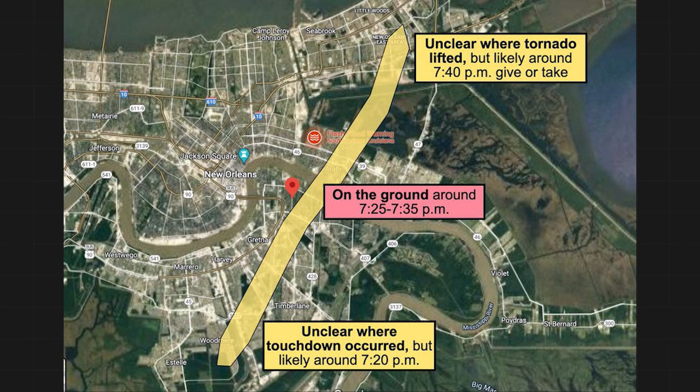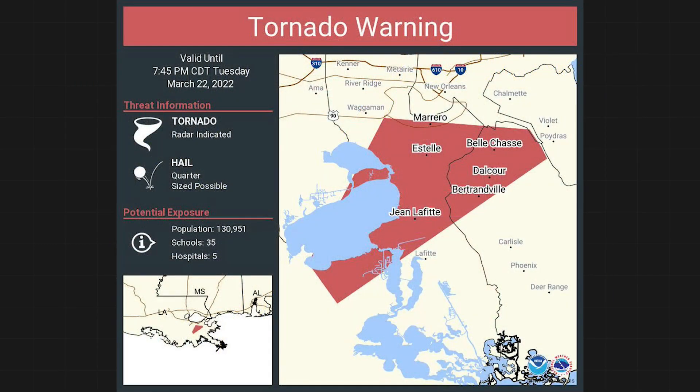12,000 customers lost power during the storm, which brought destruction to several neighborhoods in the Lower Ninth Ward. The tornado hit shortly after 7:15pm. Initially, a tornado warning had been issued for a cell at 7pm south of New Orleans, but that cell intensified as it approached the Big Easy. The tornado warning was extended into the Metro at 7:19pm, with the tornado hitting moments later.